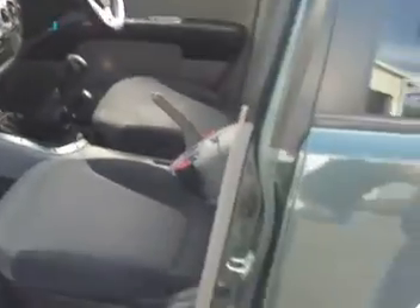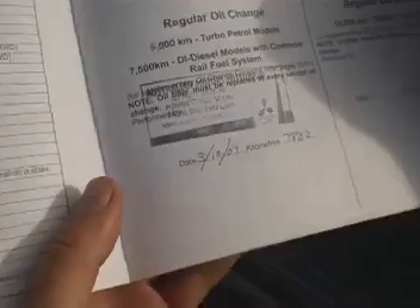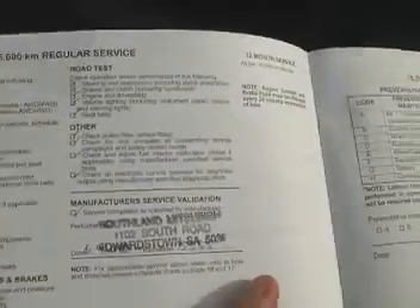I just wanted to point out the service history as well. It's full Mitsubishi history — Australian Motors. We've got the 7,000 service done at Australian Motors, and Southland Mitsubishi at 15,000. Full service history.